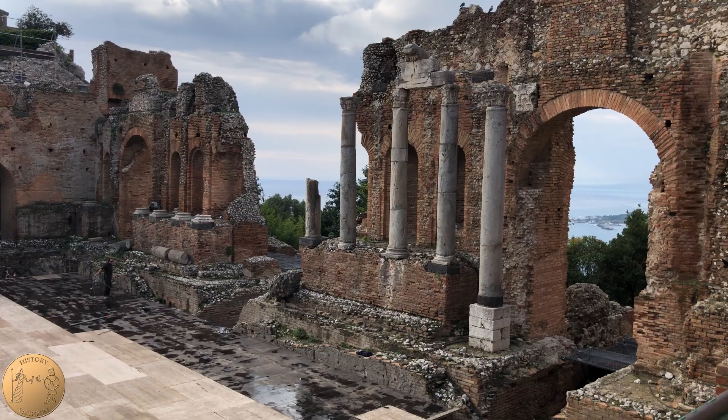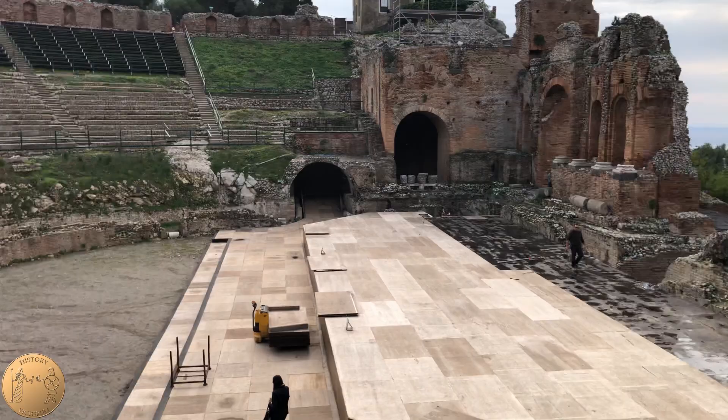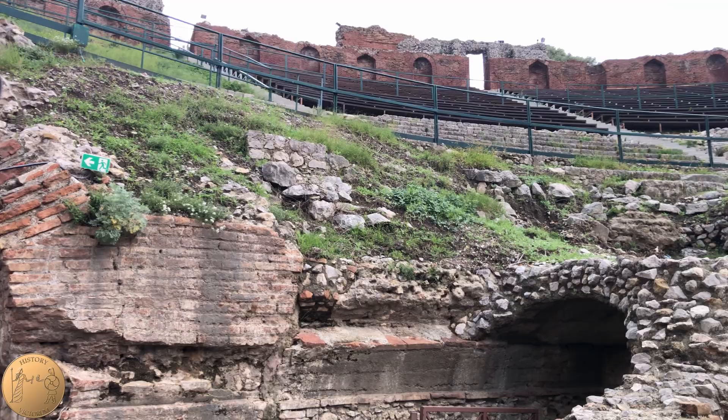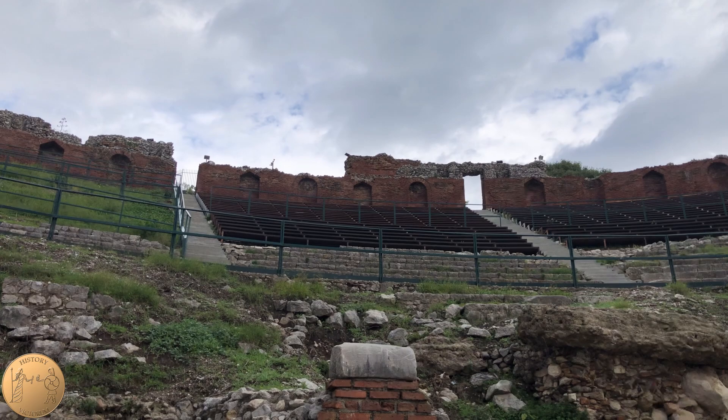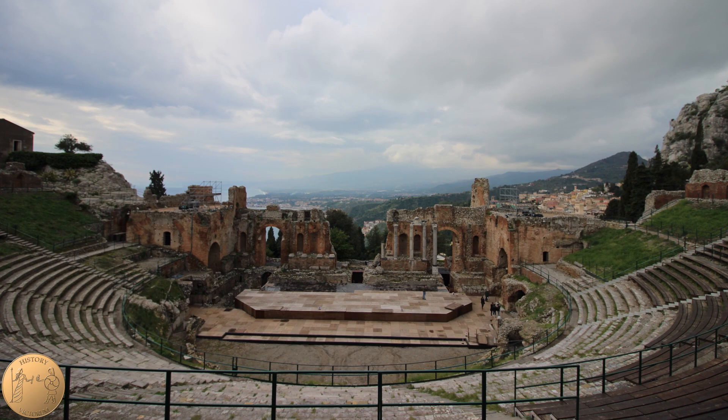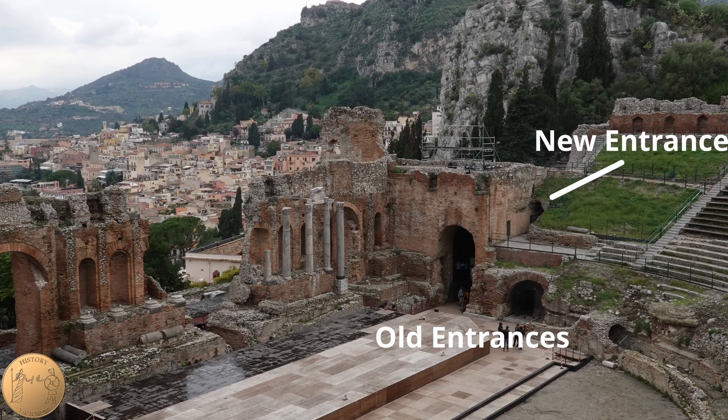Sometime around the year 200, probably during the reign of Roman Emperor Septimius Severus or Caracalla, the theater was converted into an arena for gladiatorial games and animal hunts. The bottom rows of seats were completely removed and the floor of the arena was lowered as well. The seats were now eight and a half feet above the arena floor to protect the guests. The stage was also removed and the scene behind the stage was changed somewhat and simplified.